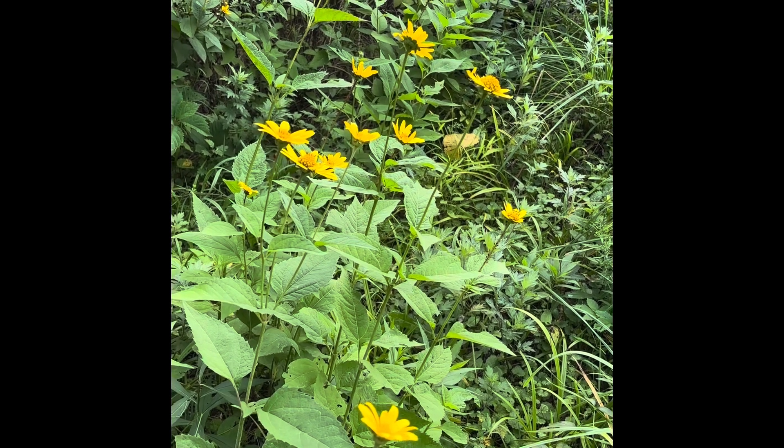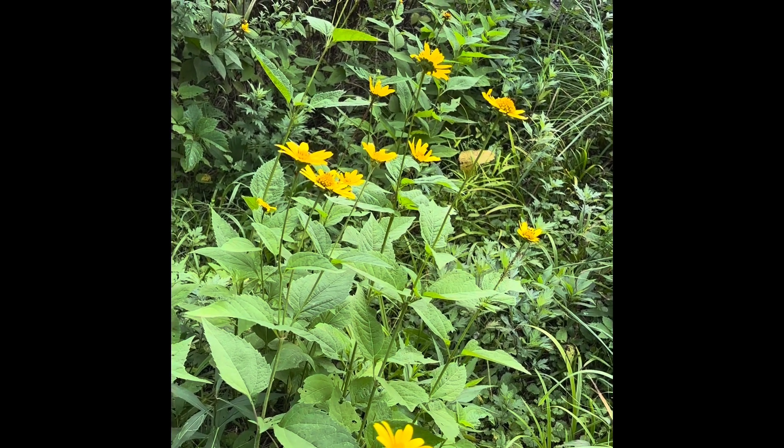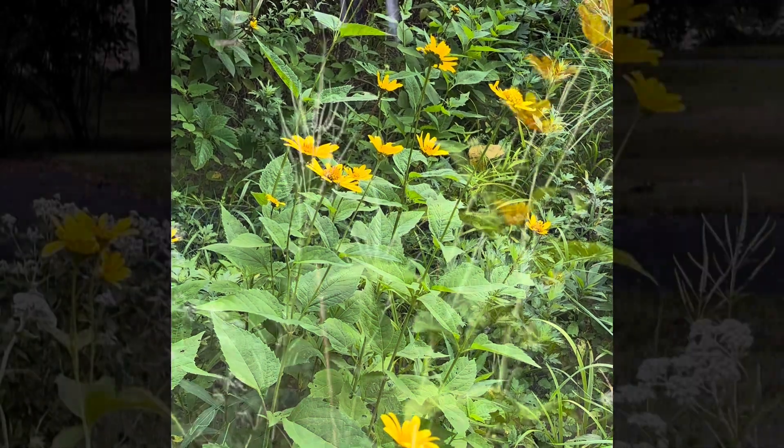So moths, butterflies, native bees — it's an all-around all-star plant. One of my favorites.